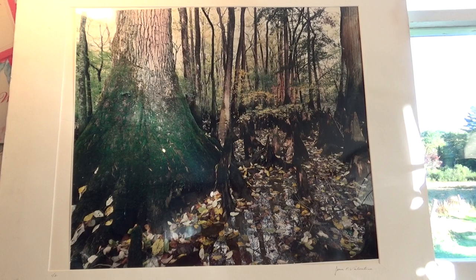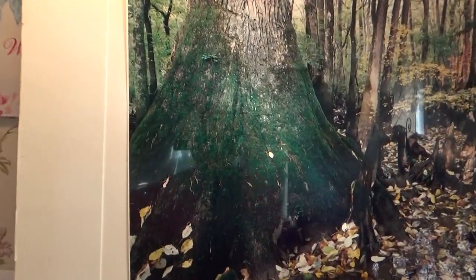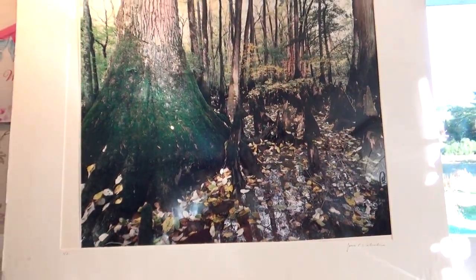It's just got a nice gloss to it — really a shiny gloss right to it. If you look close you can kind of see. So it's just a big, beautiful photo.